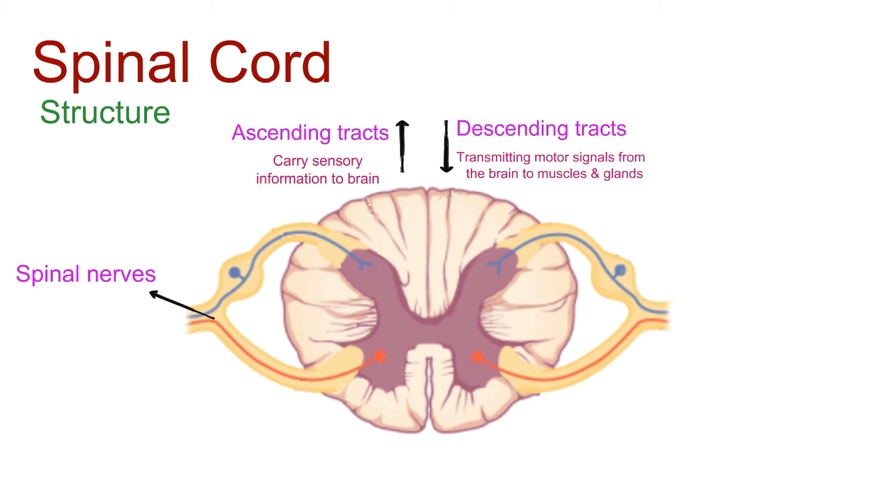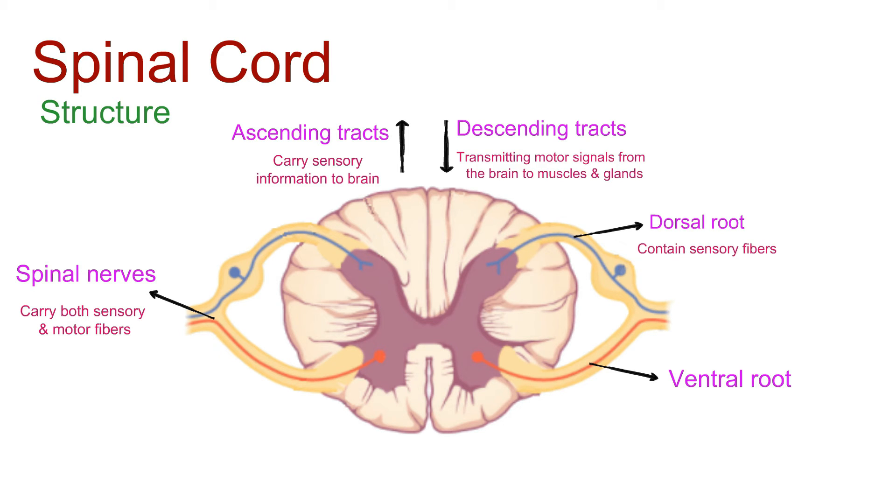Spinal nerves emerge from the spinal cord, carrying both sensory and motor fibers. Dorsal roots contain sensory fibers, while ventral roots contain motor fibers.